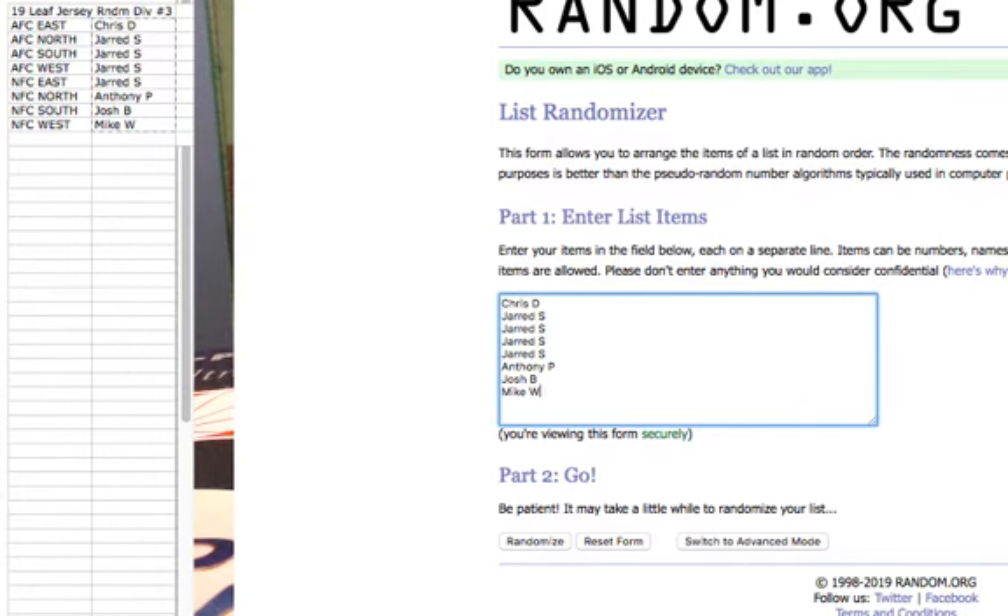Alright. We got Chris for 1, Jared for 4, Anthony for 1, Josh for 1, and Mike for 1. Good luck. We're going 6 times.